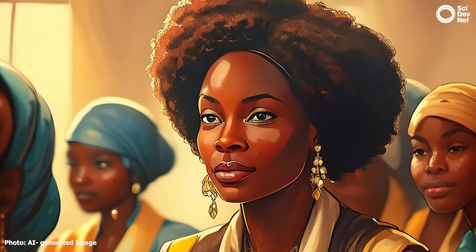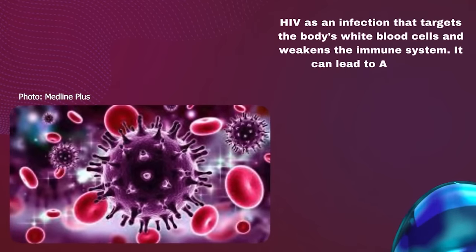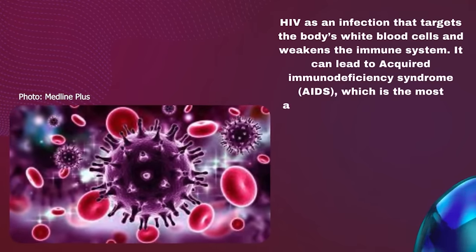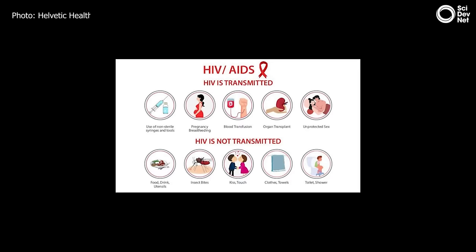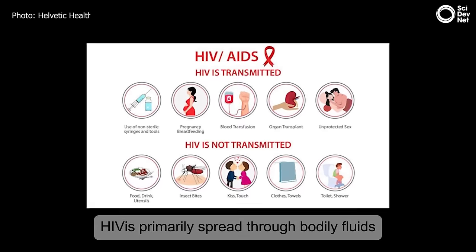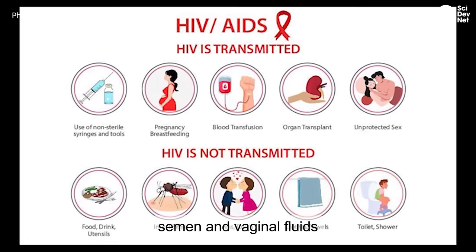The World Health Organization defines HIV as an infection that targets the body's white blood cells and weakens the immune system. It can lead to acquired immunodeficiency syndrome, AIDS, which is the most advanced stage of the disease. HIV is primarily spread through bodily fluids such as blood, breast milk, semen, and vaginal fluids.